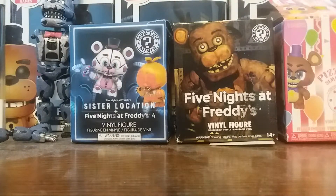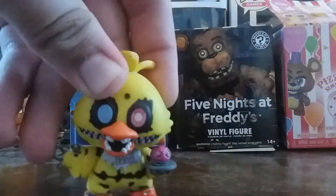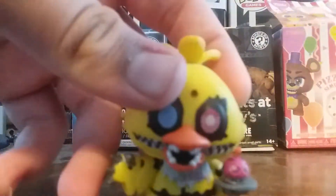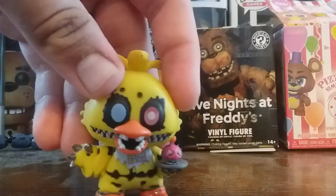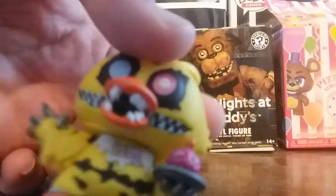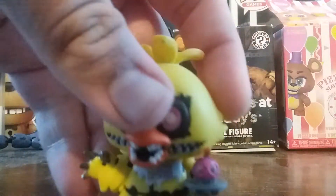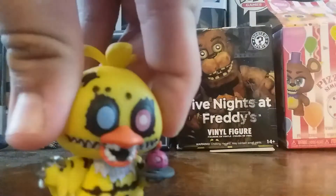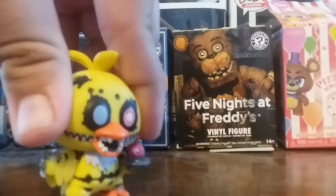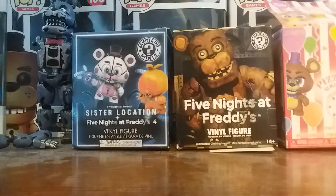Next one we have is Nightmare Chica. I like this one — it's still got the feathers, but they added the claws and the rip in her chest. They didn't rip up the bib though. You've also got a Mr. Cupcake right there. The eyes are good, better than the action figure one, actually, and better than the Funko Pop. I like this one.